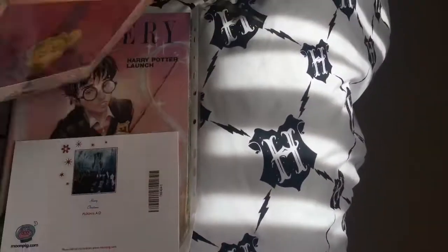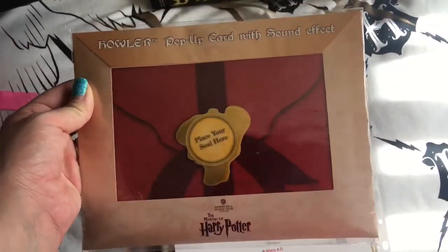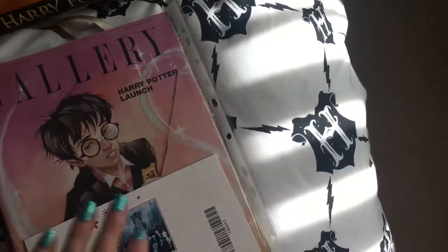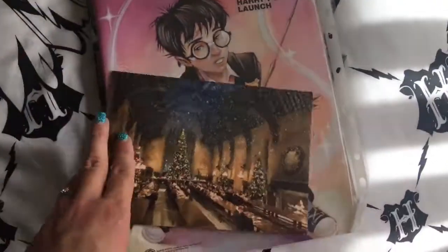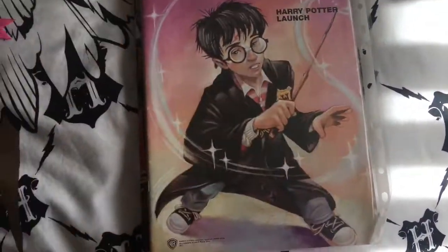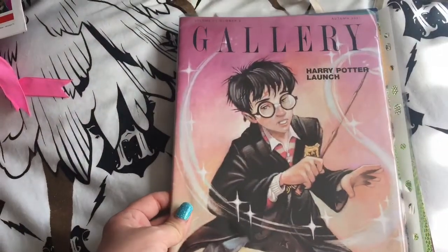At the Harry Potter studios you can get a pop-up card with sound effects — a Howler — and you can actually do your own voice, a 15-second recording. This was my first Christmas card from my husband. Harry Potter gallery — that is the gallery launch.